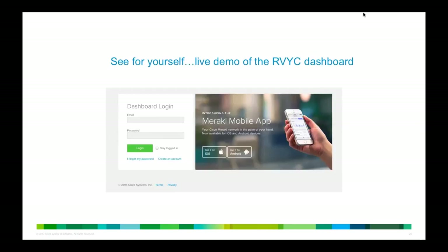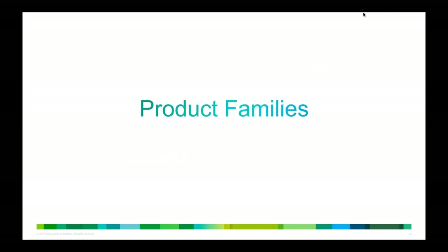Let me just quickly wrap up here. I encourage everyone on the line to check out the Meraki website. You can actually do a demo of the dashboard if you're curious about clicking around some other places that we didn't get to today. As you can probably see, there are a ton of things we weren't able to cover fully. But I just wanted to briefly review some of the product families that were discussed today.